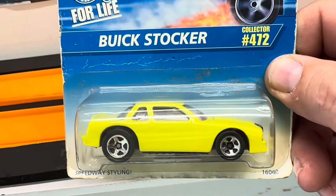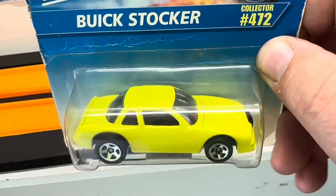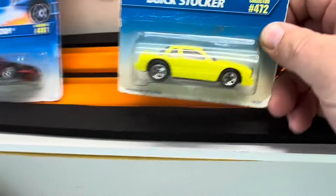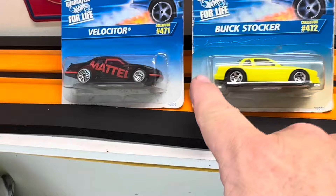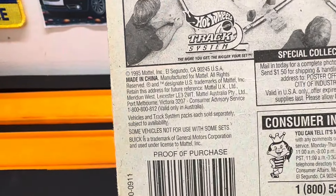The Buick Stocker right here — this is the solid yellow version. This is metal on metal, another two-dollar car. Both of those are metal on metal. This one comes from 1995 as well.